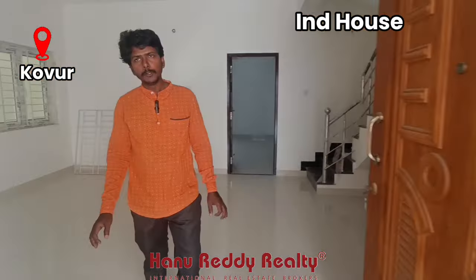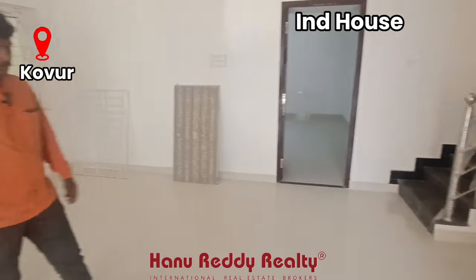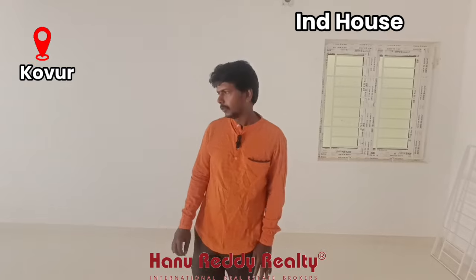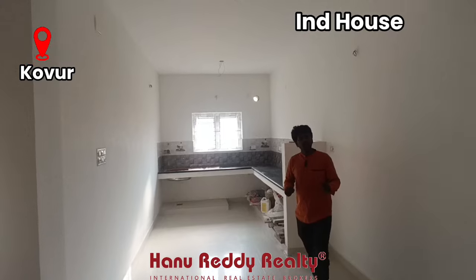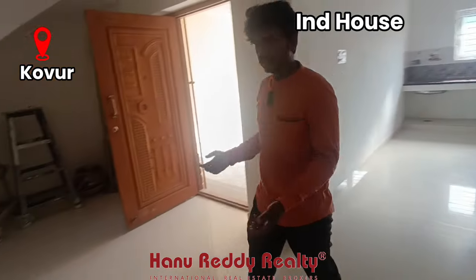In this space, the entrance leads into a duplex independent house. Here is a spacious hall area. On the ground floor, there is a kitchen plus a bedroom. It is a spacious kitchen and dining area. The kitchen is unfinished — you can do the interior design.